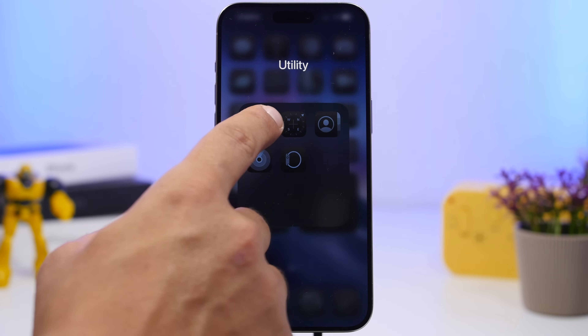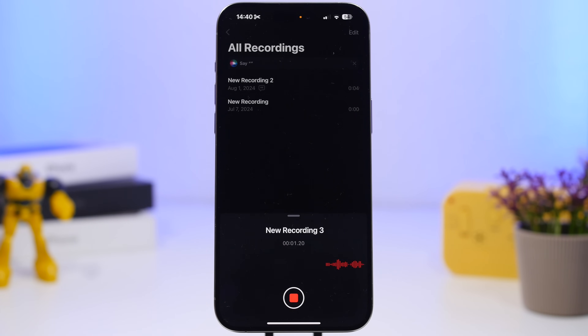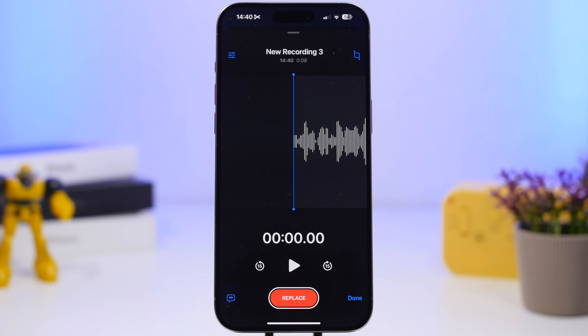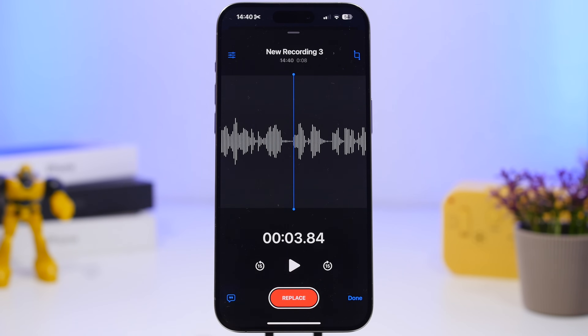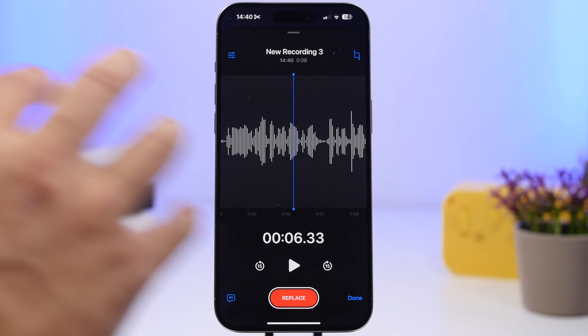First of all, we're heading to the Voice Memos app. With Voice Memos on iOS 18, whenever you have recorded something, you will now be able to replace anything you want on that recording. If we have a recording right here, we can tap on it, choose the part we want to replace, place the cursor there, then tap on Replace, and record the new thing — it will replace the old one.